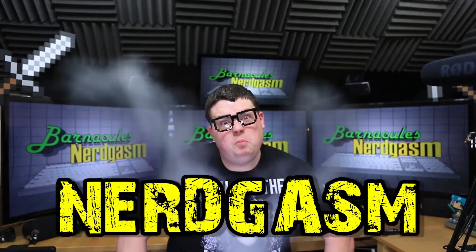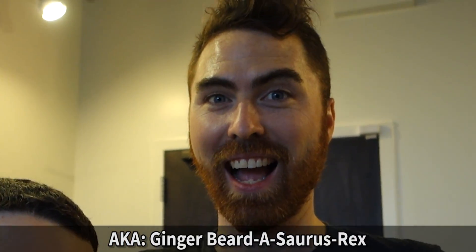It's time for Nerdgasm! Hey, what's up Nerdgasm fans? Jerry here, aka Barnacles, and we're getting a tour of Inventables from Michael Knight.